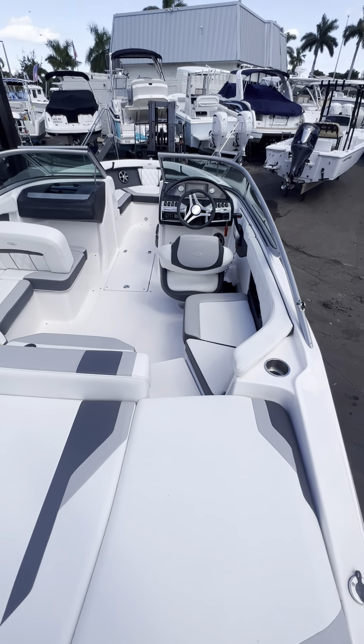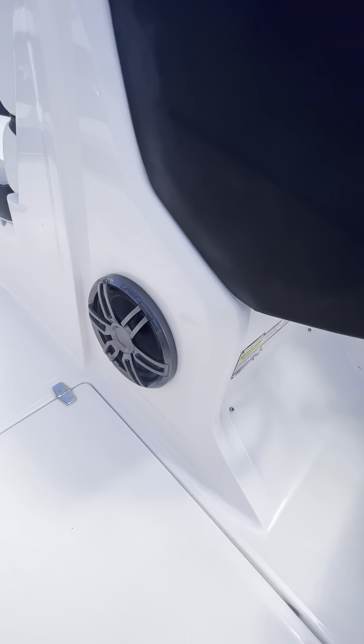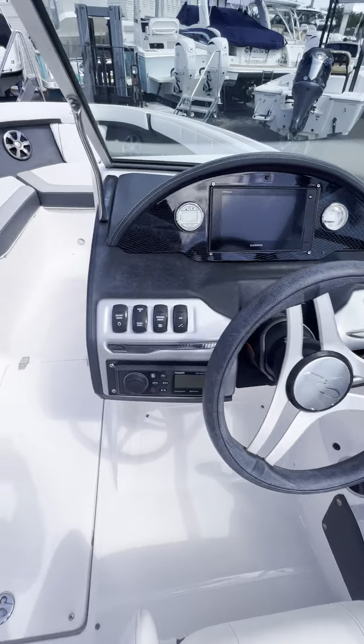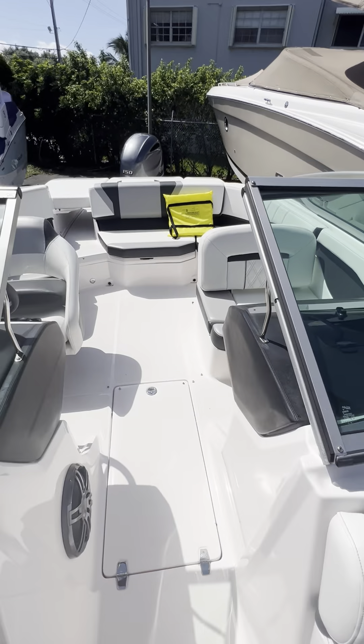Beautiful white and gray upholstery. You got the Garmin on the dashboard. Fusion stereo with a subwoofer right here. Only 168 hours — boat shows really nice. It's like new condition, and with the quality of a Regal boat of course.